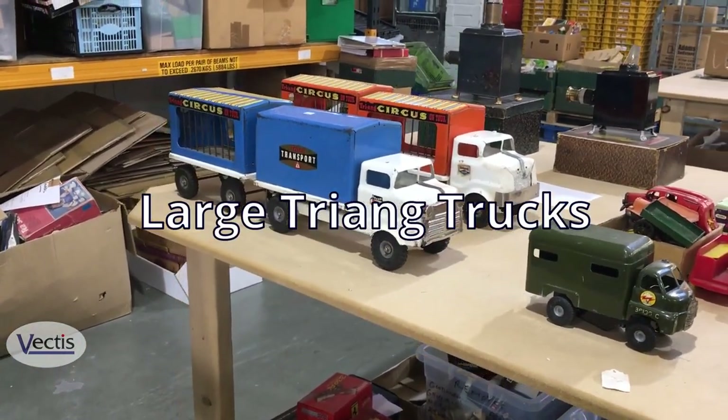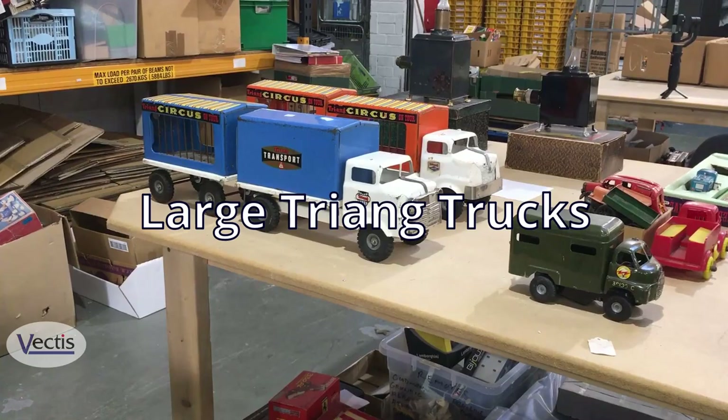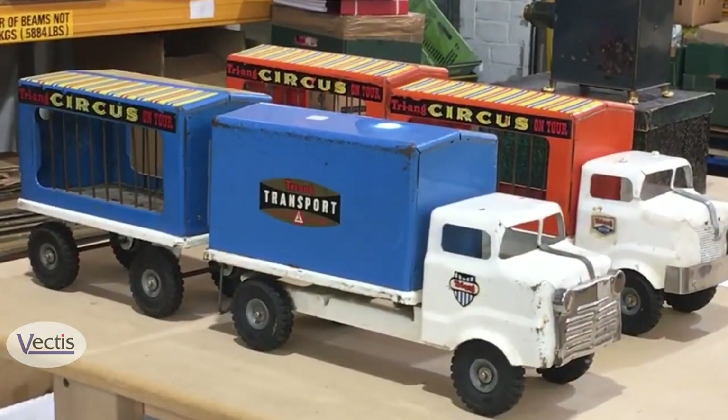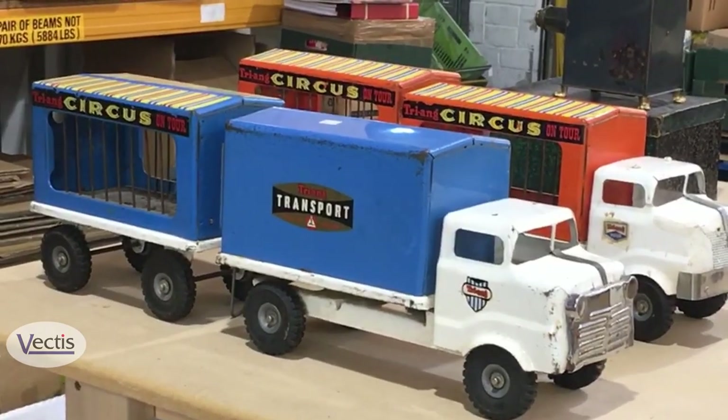A couple of large Triang trucks here — they've become very popular in recent years. The Circus one in particular is quite unusual to find complete and with its trailer.